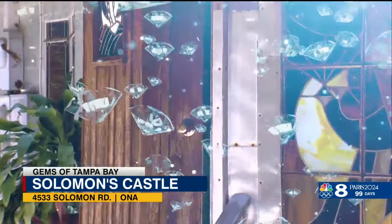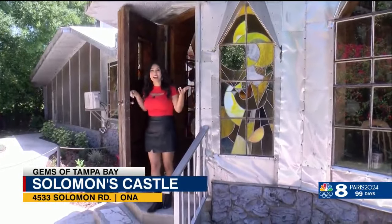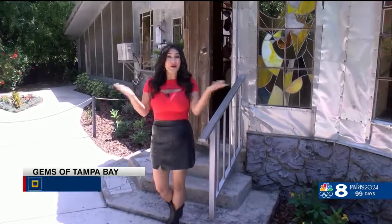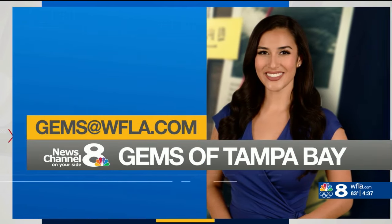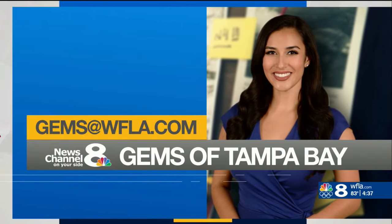Elaine's second message: bring more people out. Isn't this place so cool? If you want to visit Solomon's Castle, you can do so Tuesday through Sunday from 10 a.m. to 4 p.m. For now in Ona, I'm Brianna Villegas, 8 on your side. And if you know about a gem of Tampa Bay you'd like Brianna to showcase, just email gems at WFLA.com.